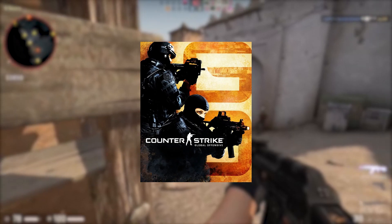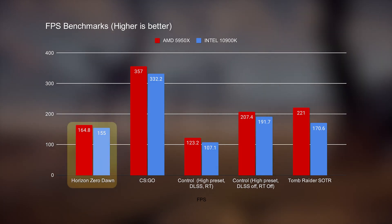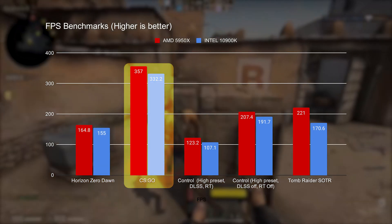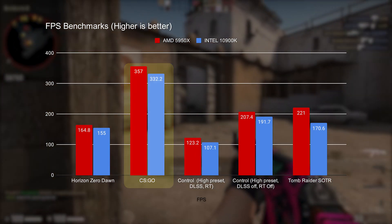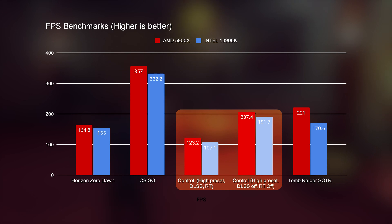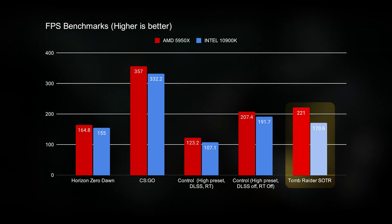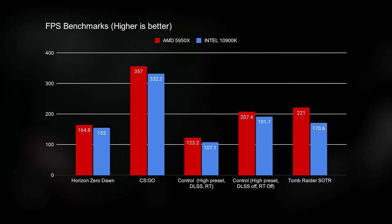Let's go to the results! We have our suite of games to see how much better Zen 3 has improved single-clock speeds against Intel, benching at 1080p to see true CPU performance with no GPU bottlenecks. In Horizon Zero Dawn, the 5950X narrowly beats the Intel 10900K with 165 frames per second compared to 155. In CSGO, the 5950X manages 355 frames per second versus 332. In Control, we ran two tests — with ray tracing and DLSS on, and with them off — and the 5950X convincingly trumps the 10900K in both tests, beating Intel with an 8–15% margin. Finally, in Shadow of the Tomb Raider at 1080p, the 5950X comes in at a whopping 20% faster than the Intel 10900K with 221 frames per second. Mind you, this is supposedly a content creator-focused CPU and not a gaming CPU.